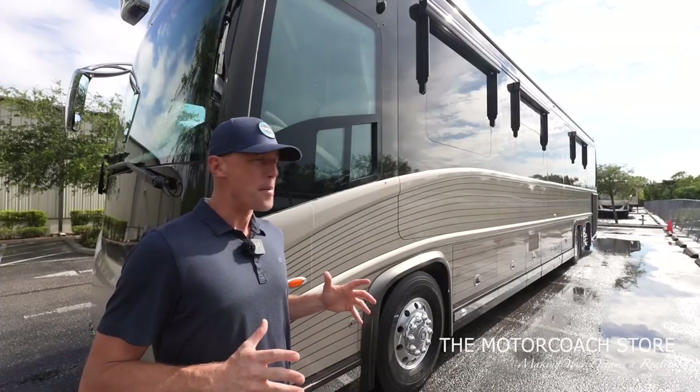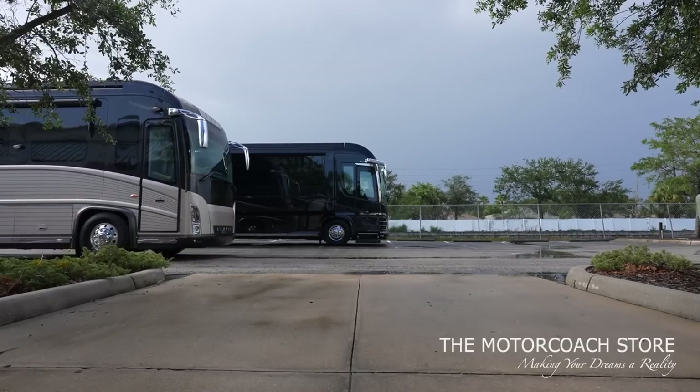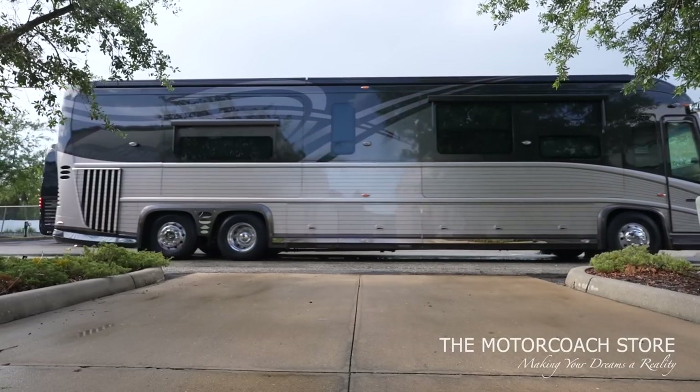The first thing I love about this coach is the paint job with these timeless pinstripes. Even into 2015 they were still using this style because it is such a timeless design.